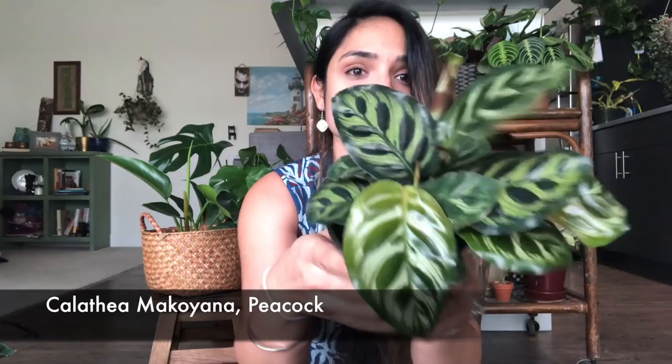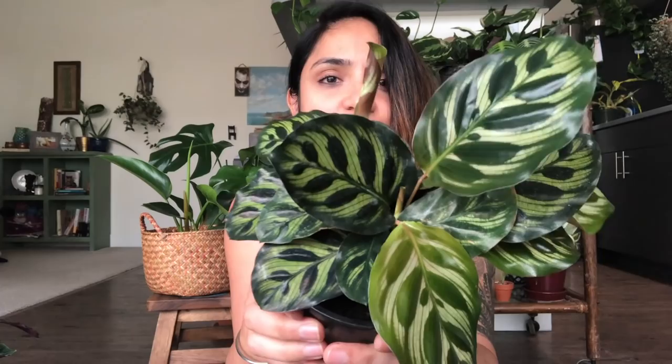I got a Calathea makoyana — I think it's also called the peacock plant. It's in a four-inch pot and look at all the beautiful patterns it has. There's a new leaf coming here that just unfolded, and I paid $14 for this one. I love Calathea — they grow really well in my care and I'd like to be a Calathea collector at some point.